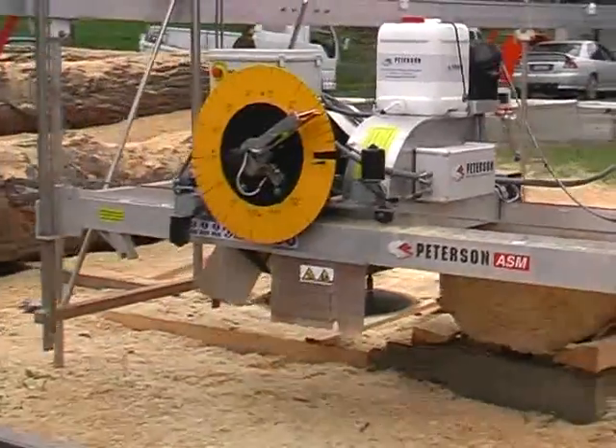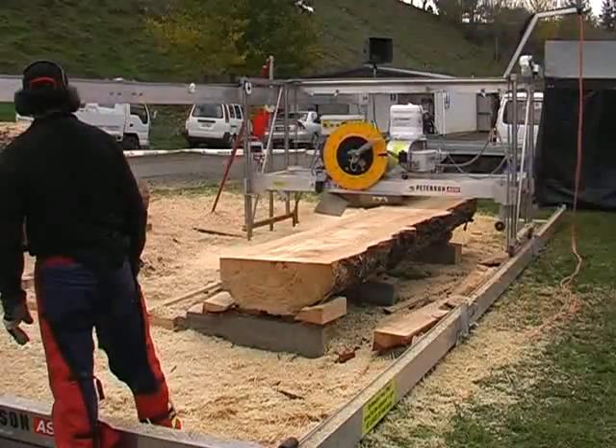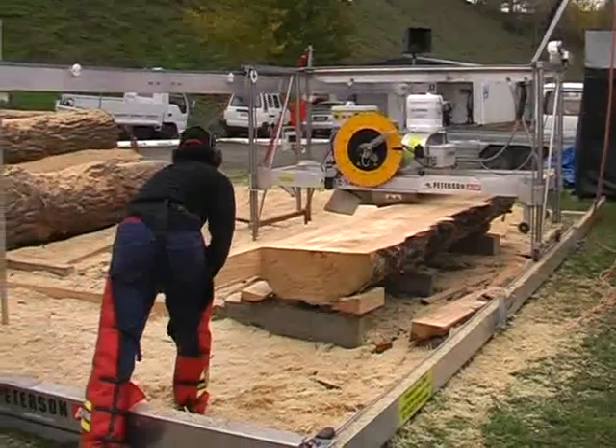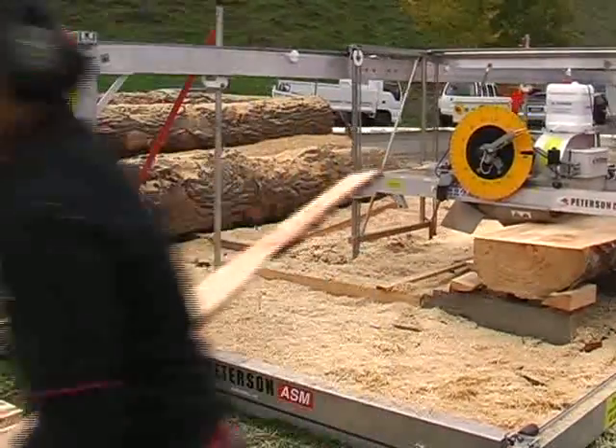The Pedersen ASM — the world's first and only automated swing blade mill. The ASM combines the versatile design of the WPF with the latest in Pedersen innovation.